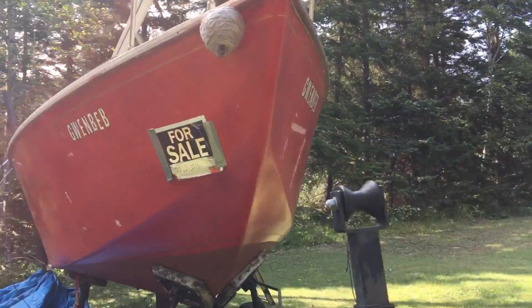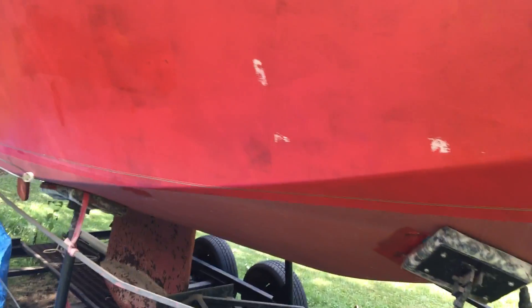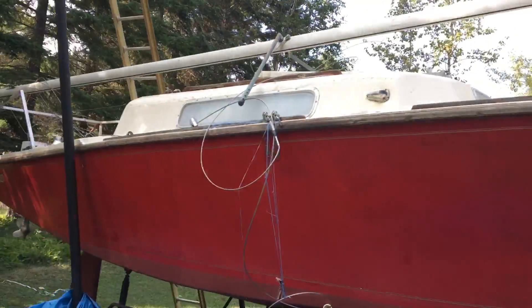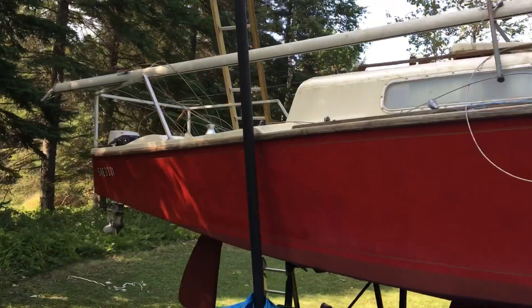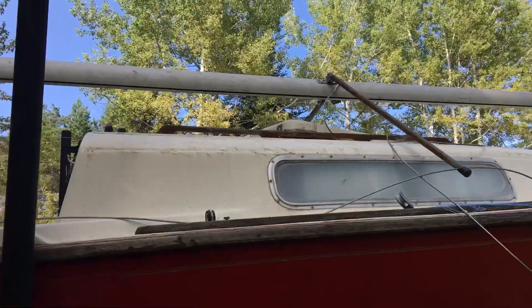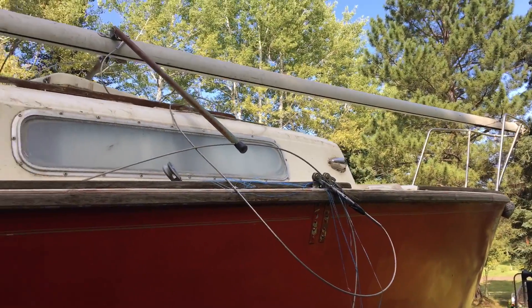I can even get nice and close for you if you like. I'll upload this to YouTube for you and, like I said, other than the cabin needing a really good power spray, he said there's no leaks, the windows are sealed — it is in really good shape.